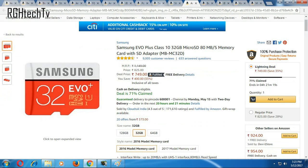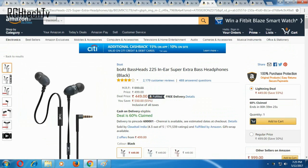The Strontium Nitro 16GB is available for a price of 349 rupees. Under 32GB storage, it should be the one and only Samsung EVO Plus Class 10 at 80 MB/s, available for a price of 749 rupees. You'll also get an SD adapter included. It has some very good reviews and I believe it's perfect at this price point.